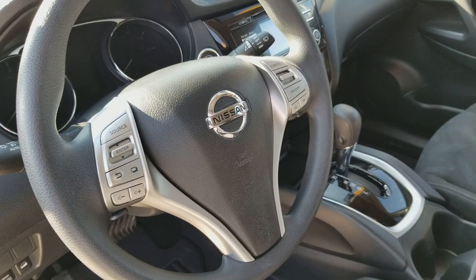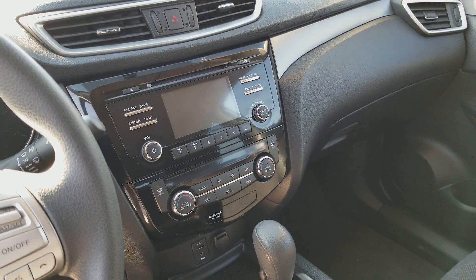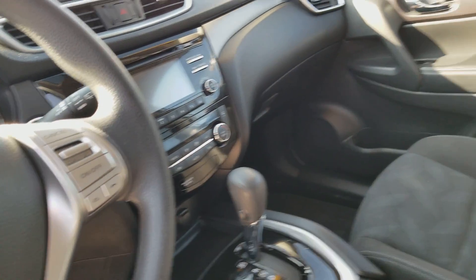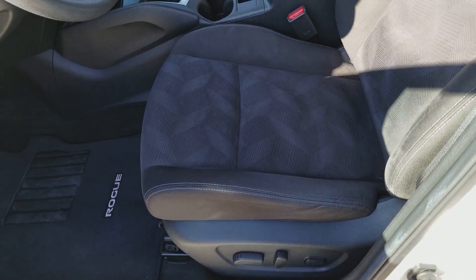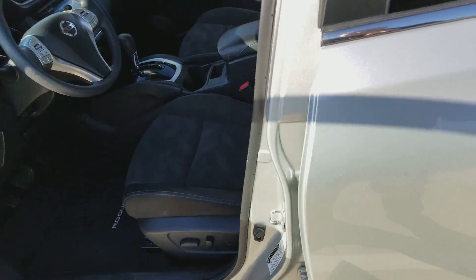Just wanted to show you the Rogue in case you haven't seen it, give you a closer idea. You got the color touchscreen display with rear view cam. These are what they call zero gravity seats — some of the most comfortable seats out on the market.